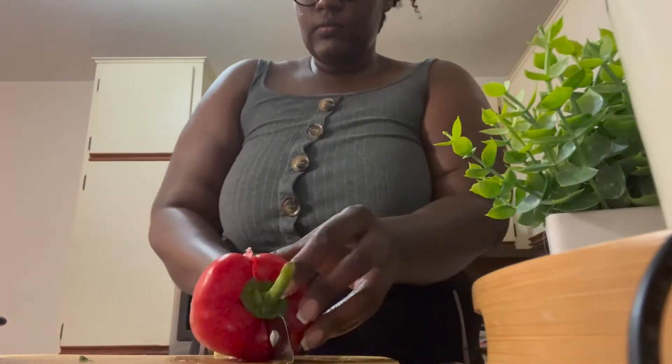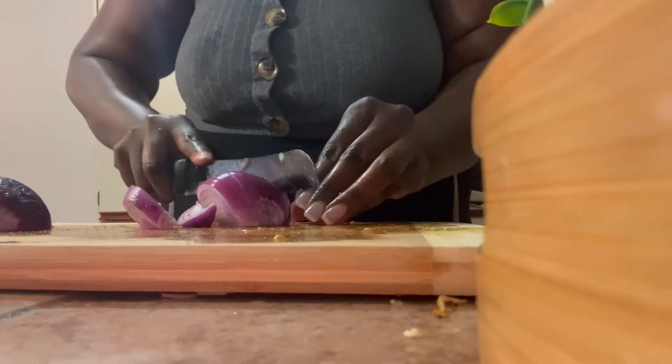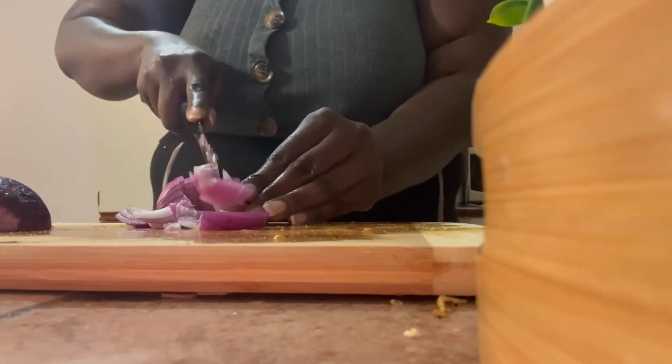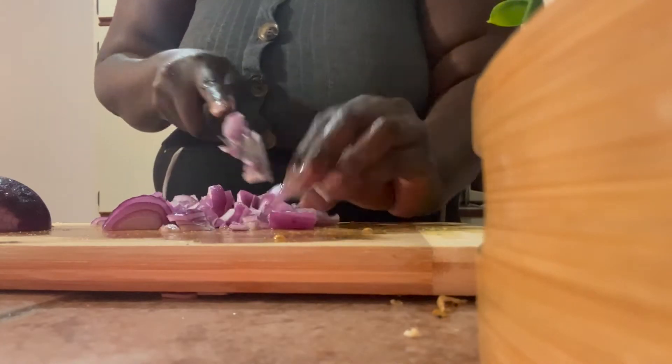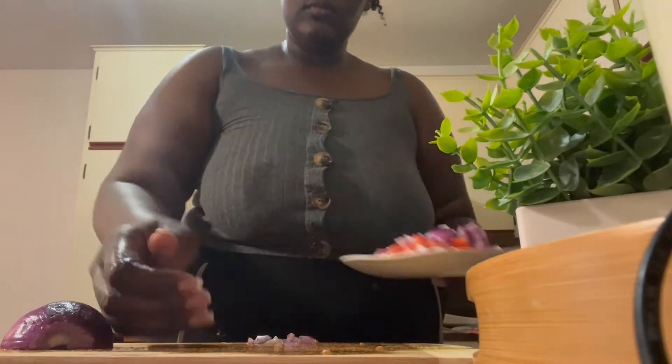This salad is very simple. All you need is red onions, bell pepper, cucumber, and banana peppers, and also boiled eggs. However, for mine I did not have a boiled egg because I was just too hungry and I was not willing to wait that long.